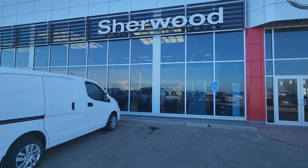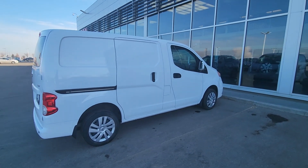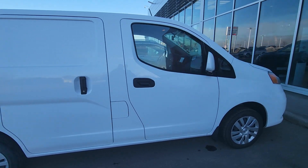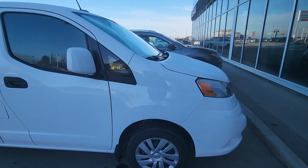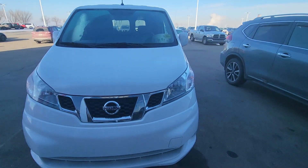Good morning, it's RP from Sherwood Nissan. Here's the quick video on this beautiful 2020 Nissan NV200. Here's how the body looks from the side and from the front.